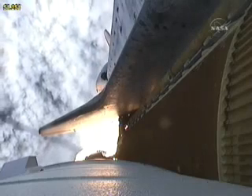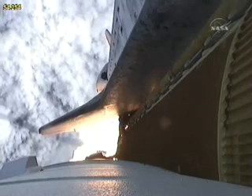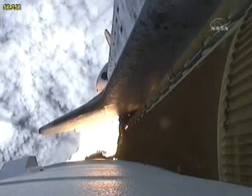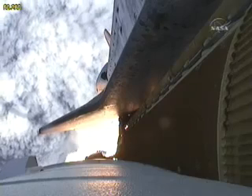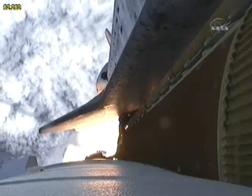Now 50 seconds into the flight. Discovery, 8 miles downrange from the Kennedy Space Center at an altitude of 6 statute miles, flying at 900 miles per hour.